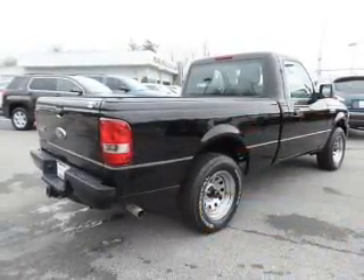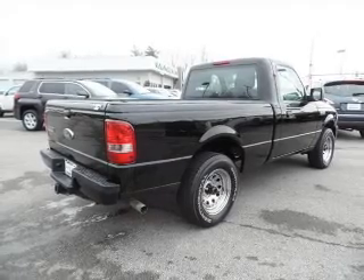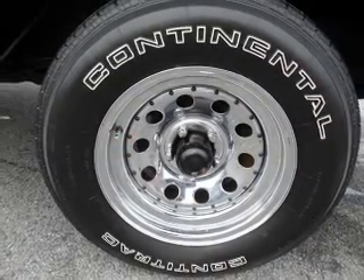The features include tow hitch, independent suspension, traction control, stability control, and anti-lock brakes.